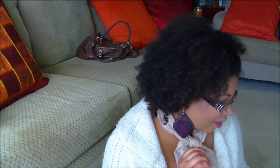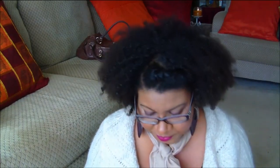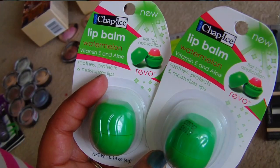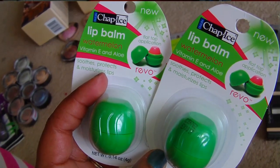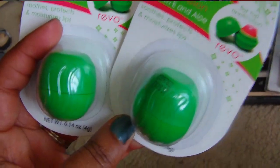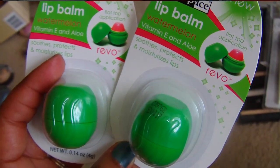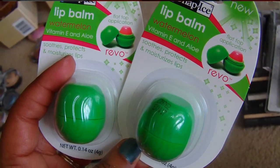Moving along, I purchased some Revo lip balms. I found two of these — they came in other flavors but the one I got is watermelon.